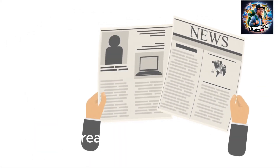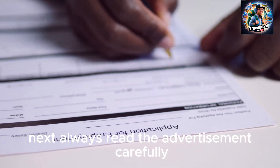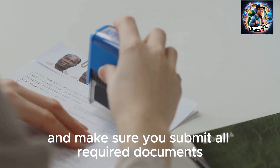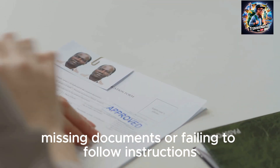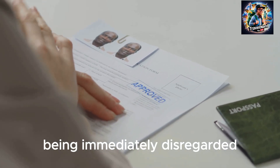Tip 2: Read the advertisement carefully. Always read the advertisement thoroughly and make sure you submit all required documents. Missing documents or failing to follow instructions can lead to your application being immediately disregarded.